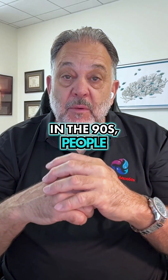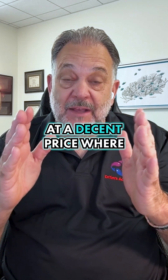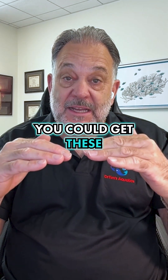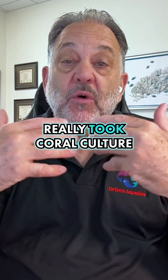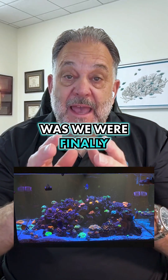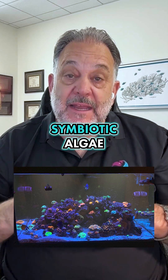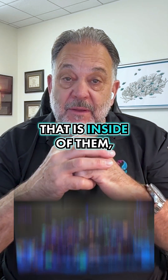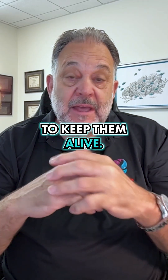In the 90s, people were experimenting and finally using it. It was much more available at a decent price where you could get these actinic lights, the blue. And that's what really took coral culture and coral keeping off — we were finally able to provide them with the right light for the symbiotic organisms that are inside of them. We were able to keep them alive.